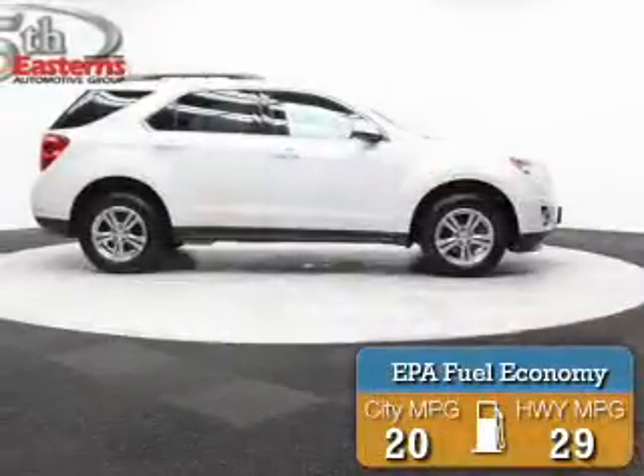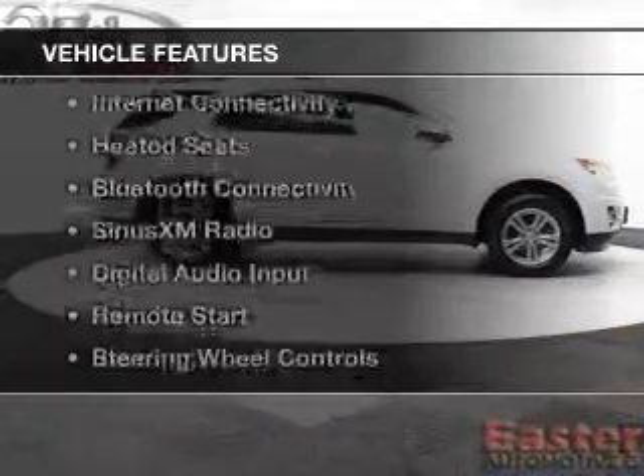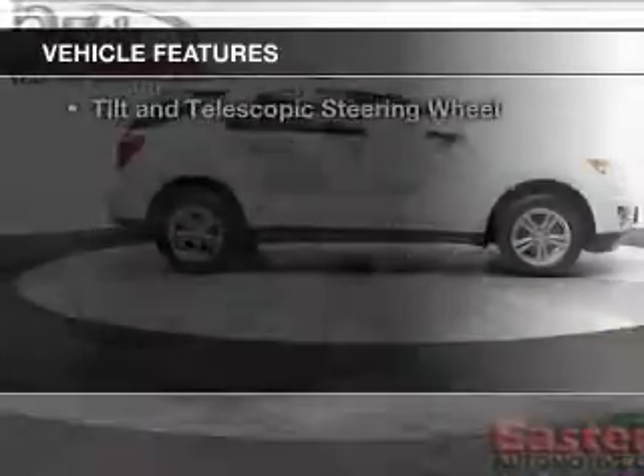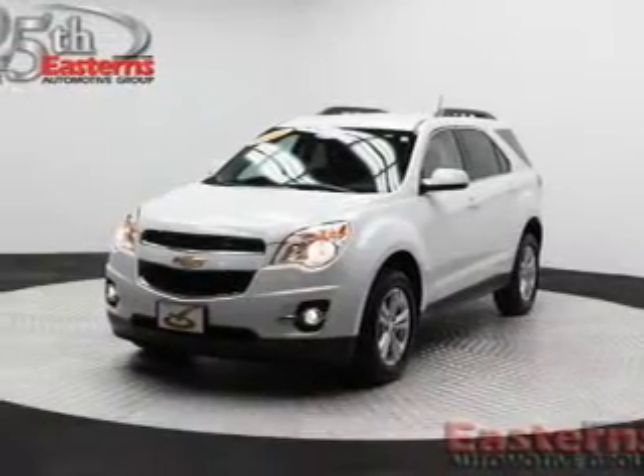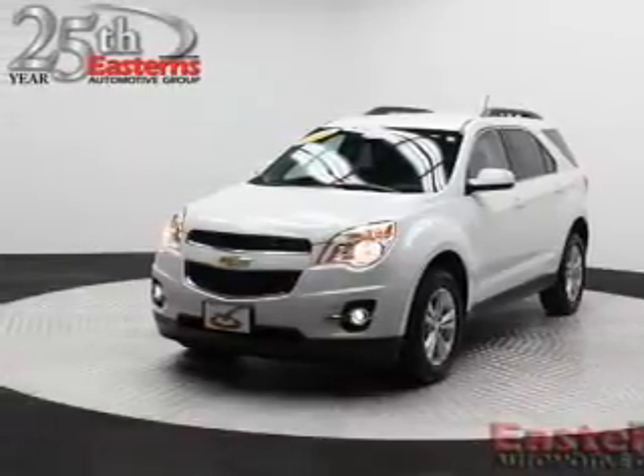Great fuel efficiency saves you money by requiring fewer trips to the gas station. The features include internet connectivity, heated seats, Bluetooth connectivity, Sirius XM satellite radio, and digital audio input.